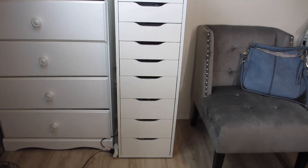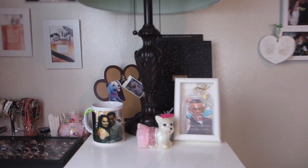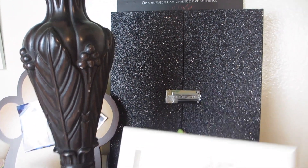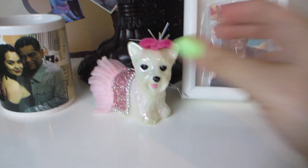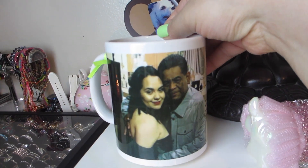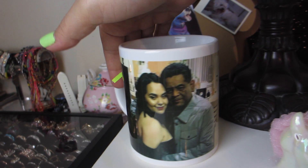This is the IKEA Alex drawer which everybody has, but it holds a lot of makeup — great for storage. On top I just have a lamp that my mama gave me, a frame with my princess, and this Victoria's Secret big makeup book that I think is so beautiful to display. This was gifted by my aunt for Christmas. Here is a Christmas ornament that looks like my princess, and this is my dad — a cup that says 'vives en mi corazón papá,' which means 'you live in my heart, dad' in Spanish.